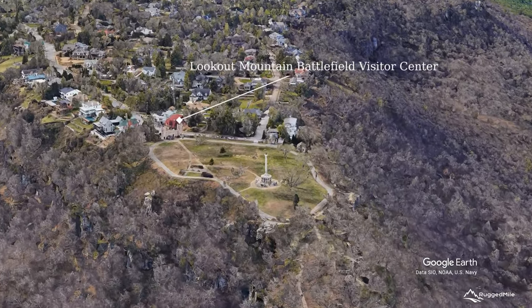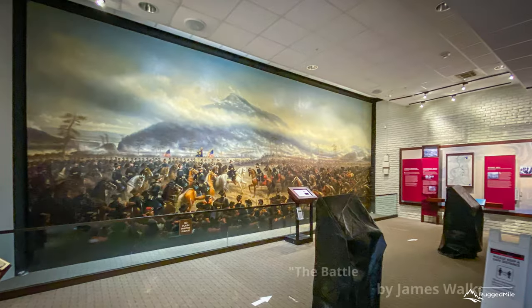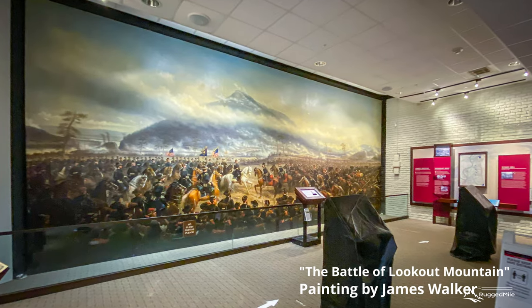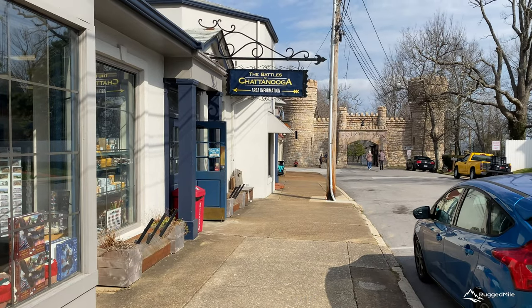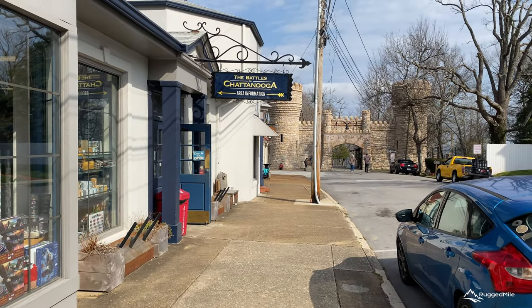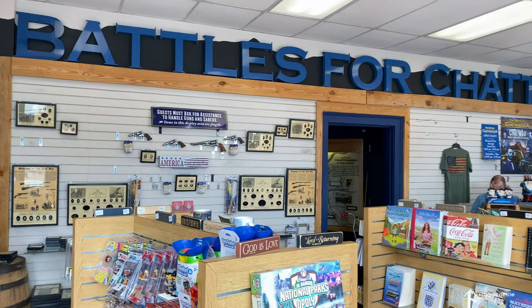Before entering the park, stop into the Lookout Mountain Visitor Center to view the exhibits and the historic 13 by 30 foot James Walker painting, the Battle of Lookout Mountain. Right next door to the Visitor Center is the Battles for Chattanooga Civil War Museum and Gift Shop, where you can view an excellent Civil War weapon and relic collection.